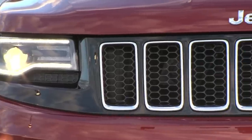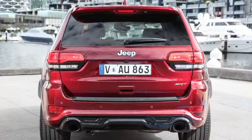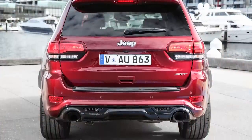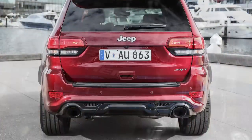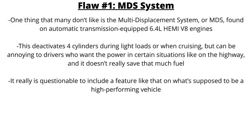Now for some problems and flaws of the vehicle — these are not responsible for the cancellation but are worth discussing. One thing many don't like is the Multi-Displacement System or MDS found on automatic transmission-equipped 6.4L Hemi V8 engines. This deactivates 4 cylinders during light loads or when cruising, but it can be annoying when power is needed — like on the highway — and it doesn't really save that much fuel. It's questionable to include such a feature on what's supposed to be a high-performing vehicle.